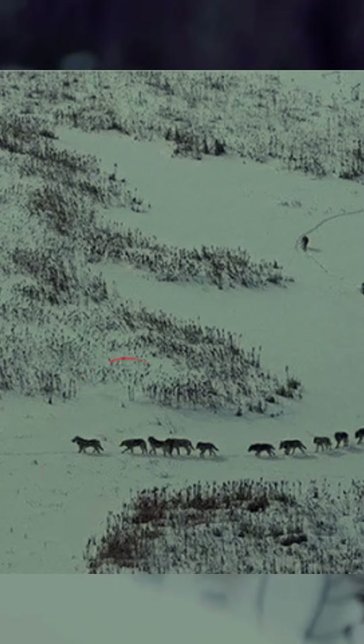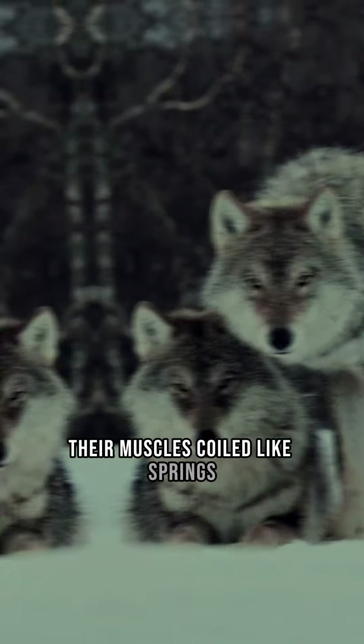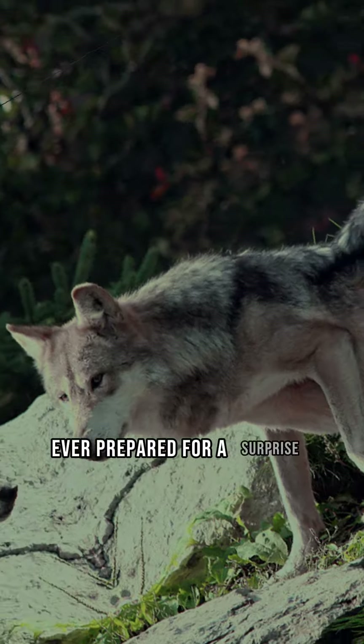Hot on their heels, there is a team of five robust wolves. They stand ready to defend, their muscles coiled like springs. These strong defenders ensure the pack's safety, ever prepared for a surprise attack.